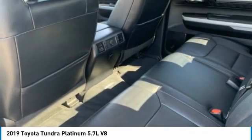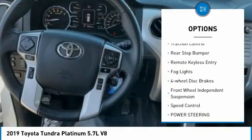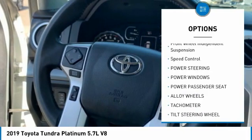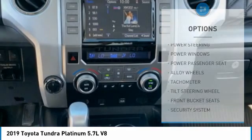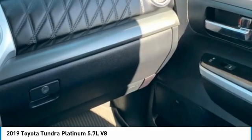Here are some of this vehicle's great options: electronic stability control, alloy wheels, brake assist, traction control, rear step bumper, remote keyless entry, fog lights, four-wheel disc brakes, front wheel independent suspension, and speed control.